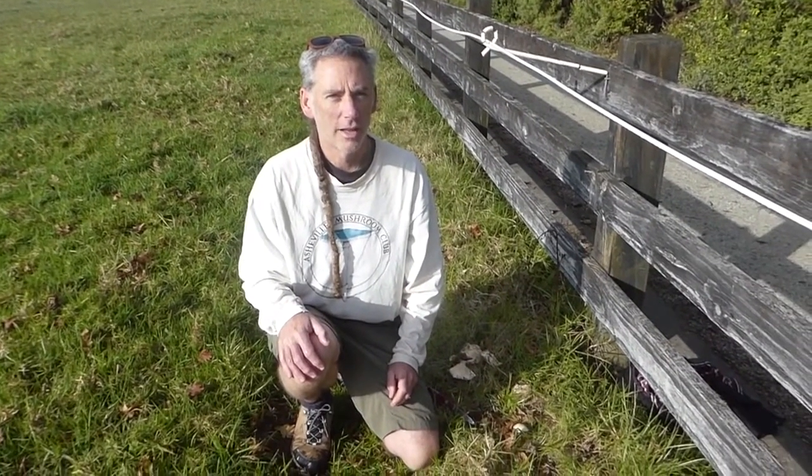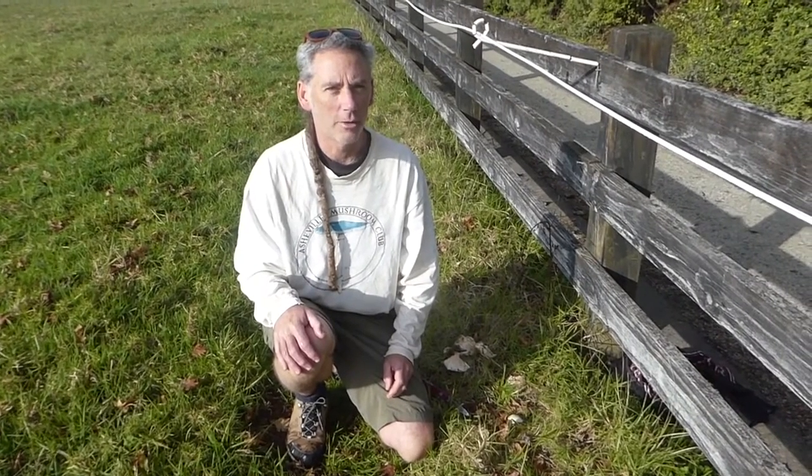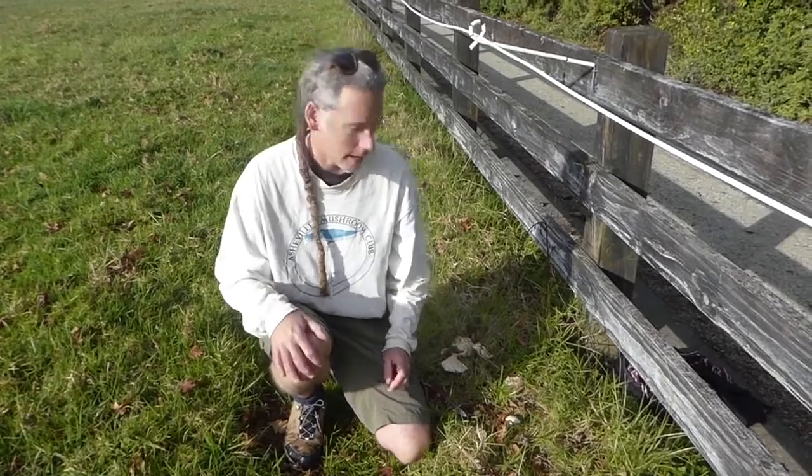Here we have an interesting mushroom called Hebeloma crustuliniforme, which is a difficult name to say, but the common name is poison pie, which may give you some indication about its edibility.